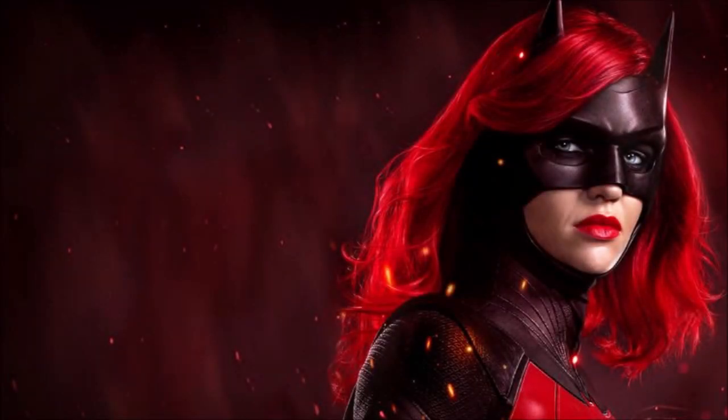Hey guys, Ben here and welcome back to another video. Today we're going to be talking about Batwoman Season 2. We've got our first official look, some leaks from episode 2 or 3 where they were filming out in Vancouver, and we've got our first look at Javicia Leslie. Because of all this stuff getting out there, they released an official first look — in-studio photos of Javicia Leslie as Batwoman.